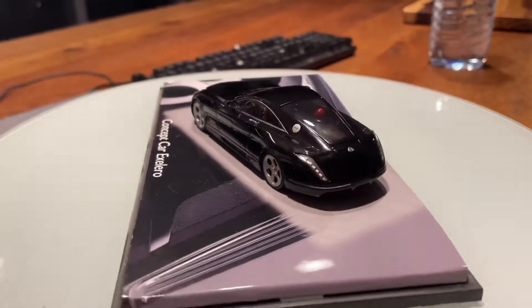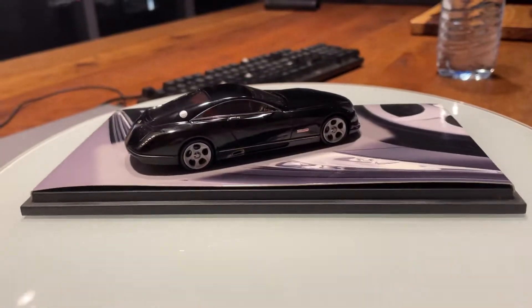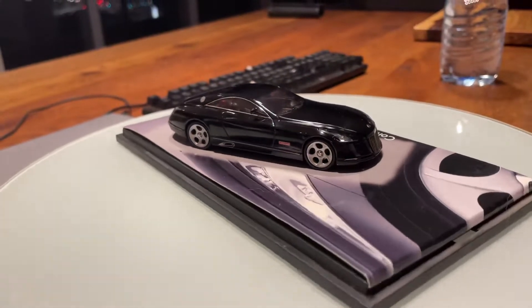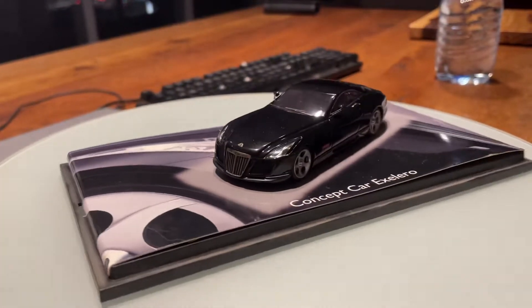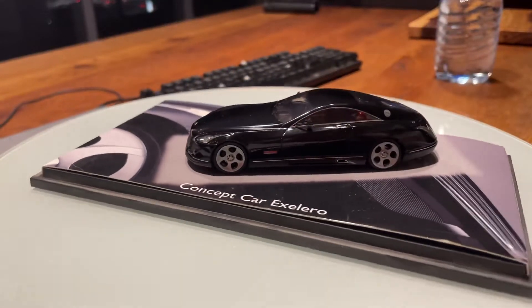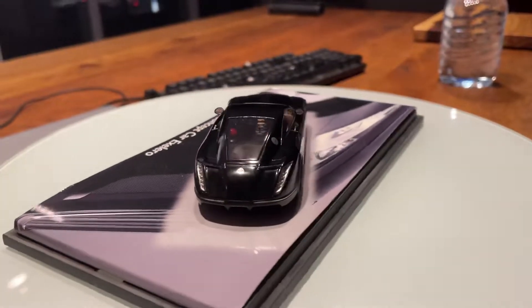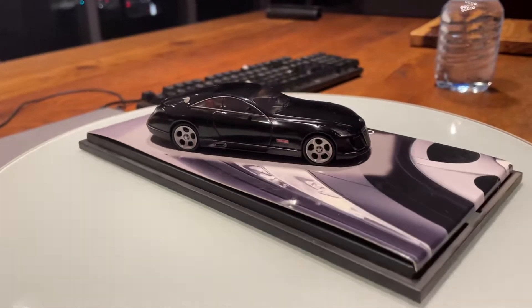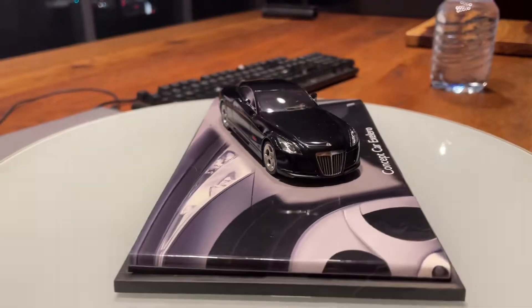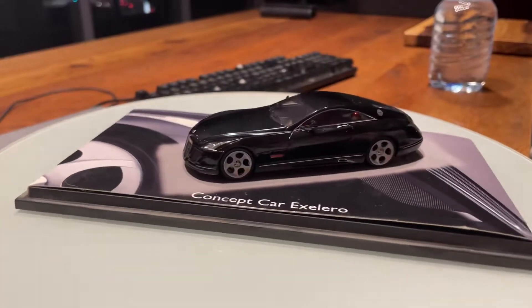The Maybach M-Bomb emblem is triangular. Inside it has the letter M, and from both sides of the letter M up top there are two wings. It's designed to look like a gold-plated emblem.